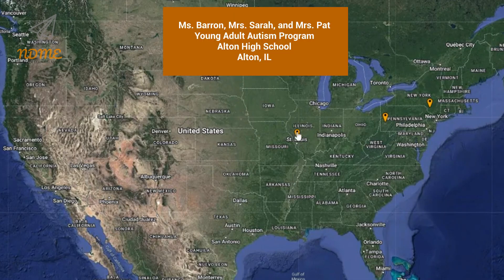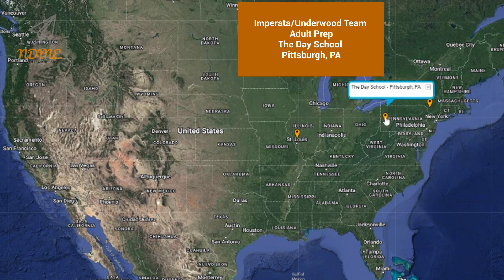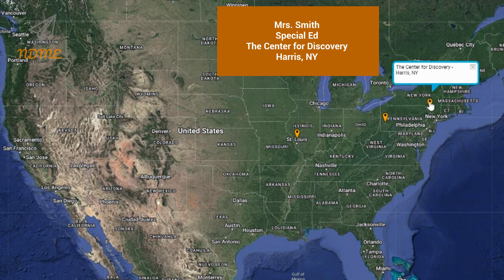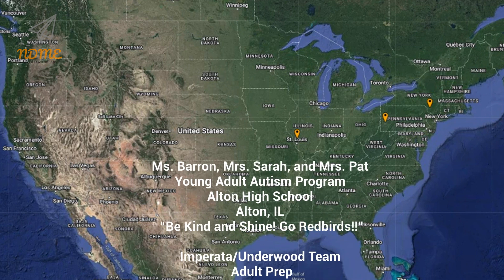It's time for Super Spectacular Shoutouts! Shoutouts today start with Ms. Barron, Mrs. Sarah, and Mrs. Pat, and everyone in the Young Adult Autism Program at Alton High School in Alton, Illinois. Next up is the Imperata Underwood team in the Adult Prep Program at the Day School in Pittsburgh, Pennsylvania. And our third shoutout today goes out to Mrs. Smith's class, Special Education at the Center for Discovery in Harris, New York. Thank you so much for watching and for your support. I hope you loved your shoutout.